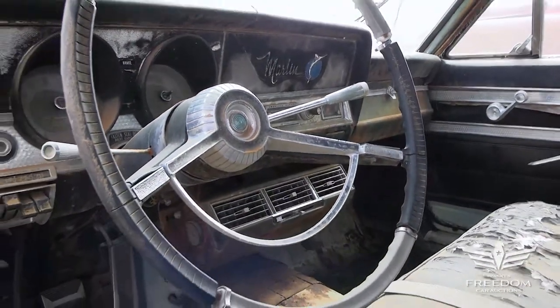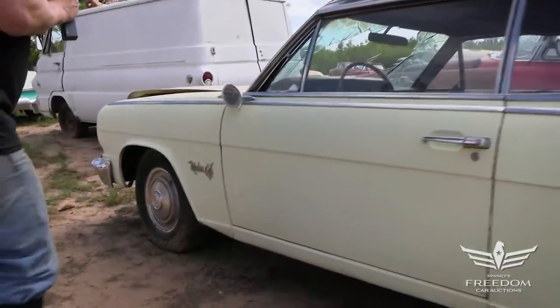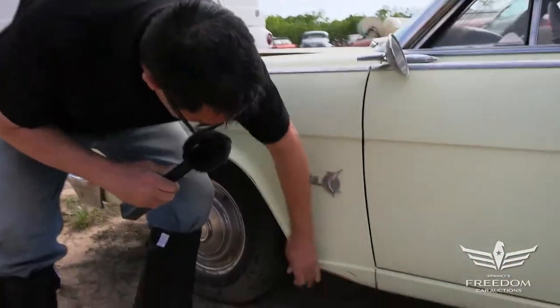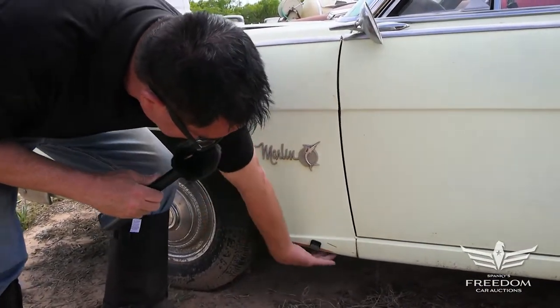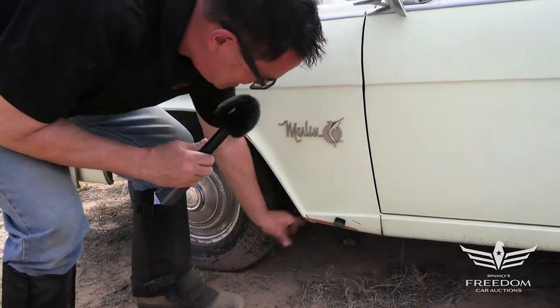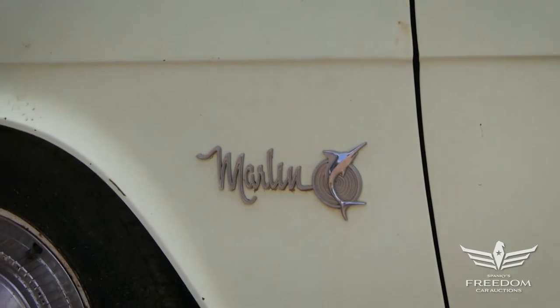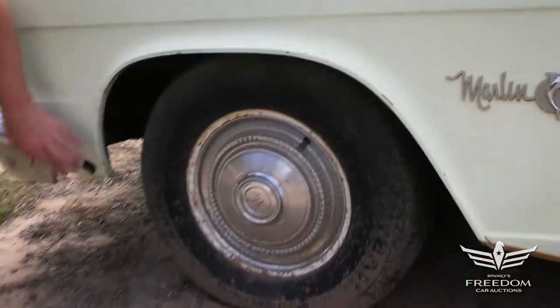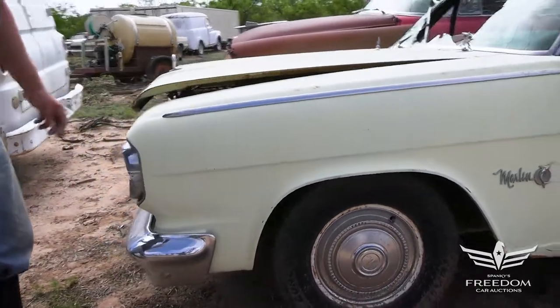Proceeding forward, the front fender looks pretty nice — magnet does stick, which is great. There's a little bit of a crease right here, but I'd rather see a dent than rust any day. Love the Marlin logo from American Motors. These cars ride on 14-inch wheels, and the front fenders are shared with lesser Rambler Classics, so they're easily found.